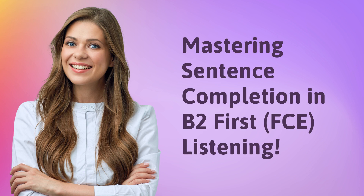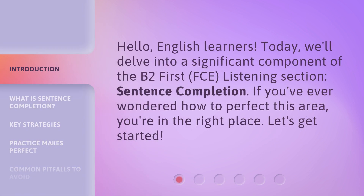Mastering Sentence Completion in B2 First FCE Listening. Hello, English learners. Today, we'll delve into a significant component of the B2 First FCE Listening Section: Sentence Completion. If you've ever wondered how to perfect this area, you're in the right place. Let's get started.